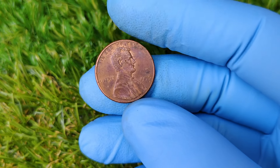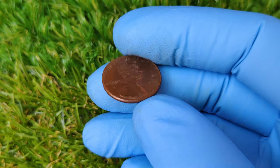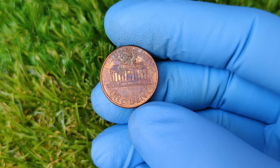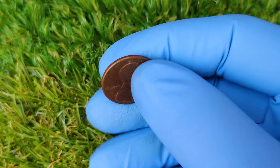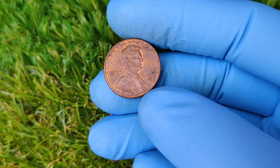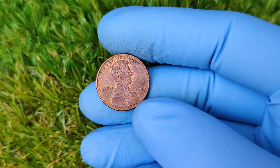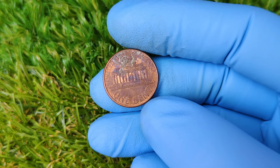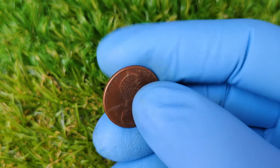Hey coin collectors and history buffs. Ever heard of a 1995 Lincoln penny without a mint mark that could be worth a jaw-dropping $77,789? Sounds unreal, right? Well, stick around, because today we're diving into the fascinating history, value, and why this penny might be worth a small fortune. The mysterious 1995 No Mint Mark Lincoln penny — let's get into the coin collecting series.